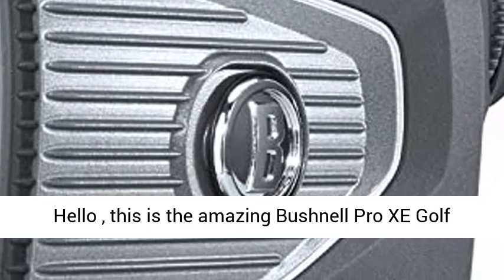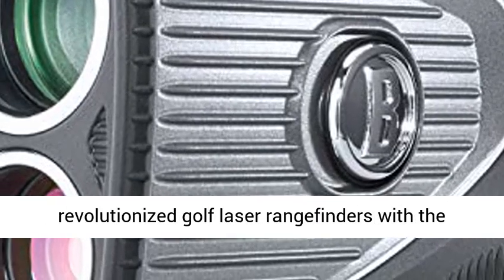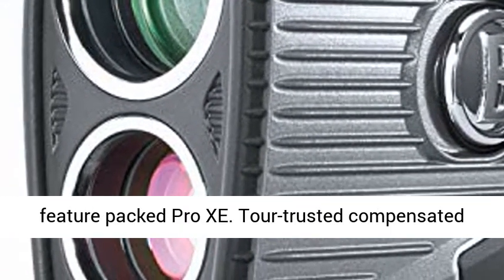Hello, this is the amazing Bushnell Pro-Z Golf Laser Rangefinder — the Pro-Z. Bushnell Golf has revolutionized golf laser rangefinders with the feature-packed Pro-Z.